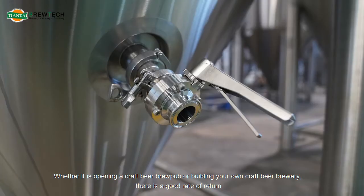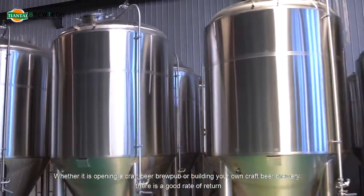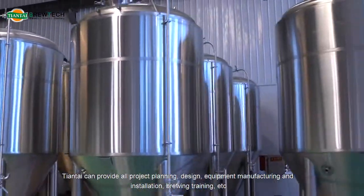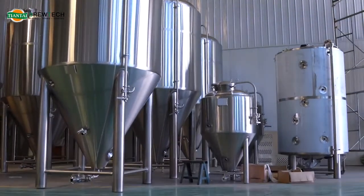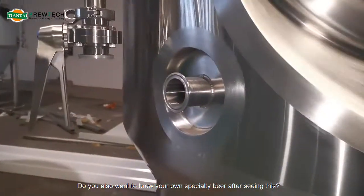Whether it is opening a craft beer brew pub or building your own craft beer brewery, there is a good rate of return. Tiantai can provide all project planning, design, equipment manufacturing, installation, and brewing training. Do you also want to brew your own specialty beer after seeing this?